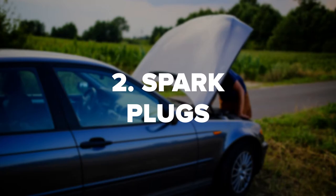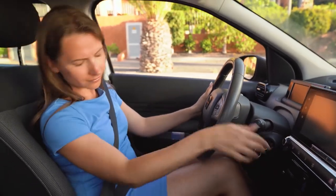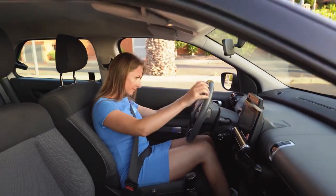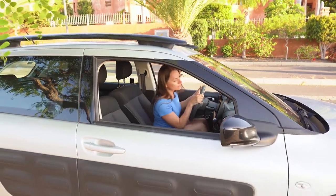2. Spark Plugs. Another very common issue that leads to engine sputtering is worn spark plugs. The function of the spark plugs is to ignite the gas in the combustion chamber via electric energy. When spark plugs wear out, it can result in cylinder misfires that will lead to your engine being unable to turn over. Spark plugs are fairly easy to replace and are inexpensive.